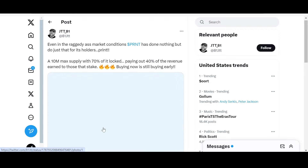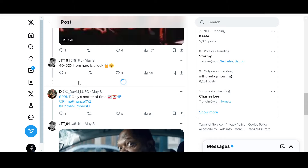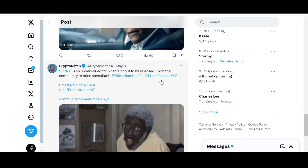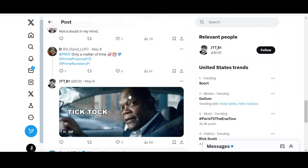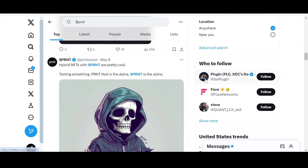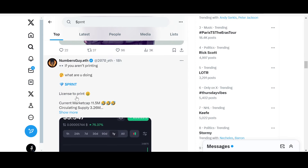Looking at community comments: 'PRNT up only — 40 to 50x from here is a lock.' 'PRNT is so undervalued for what is about to be released — join the community to speculate on price.' I'm really bullish on the XDC ecosystem — it is one of my favorite ecosystems in the entire market. Plug-in and XSP might move a lot soon as well, as they are only waiting to be discovered. 'PRNT is the alpha — if you aren't printing, what are you doing?'